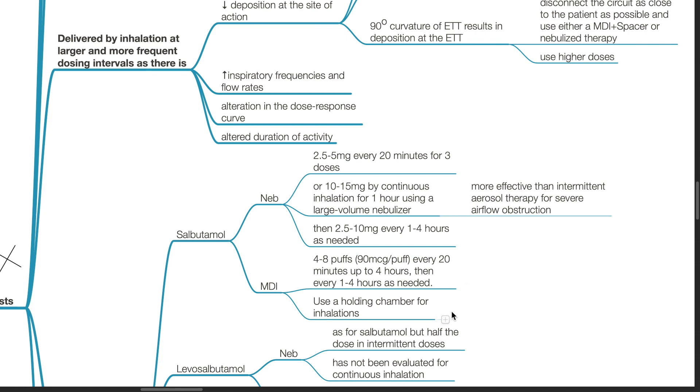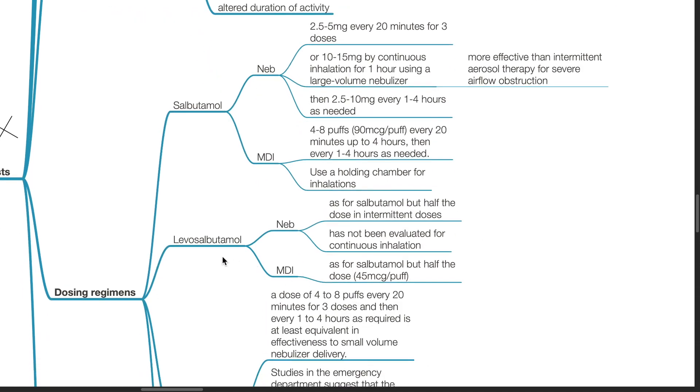Use a holding chamber for inhalations. For levosalbutamol nebulizer, as for salbutamol but half the dose in intermittent doses; levosalbutamol has not been evaluated for continuous inhalation. For metered dose inhaler, as for salbutamol but half the dose, i.e. 45 mcg per puff.